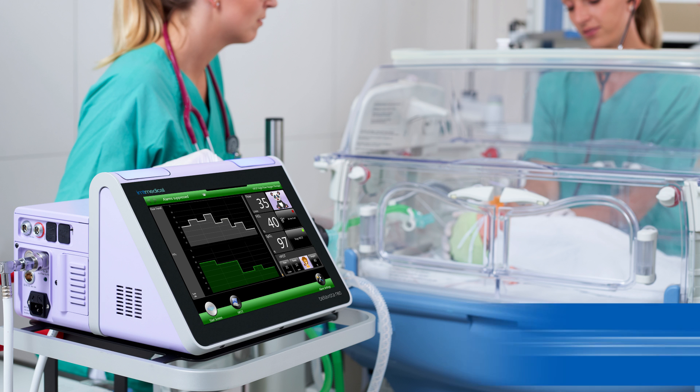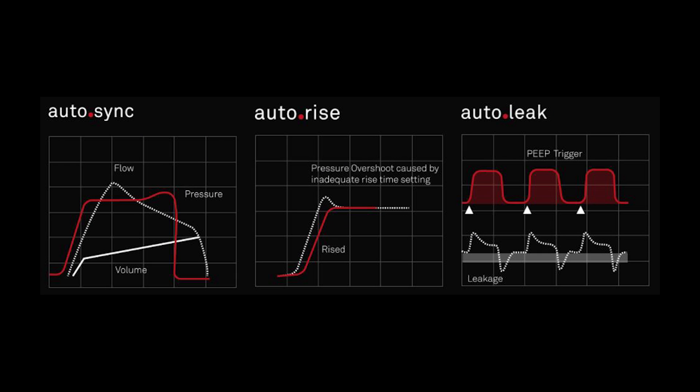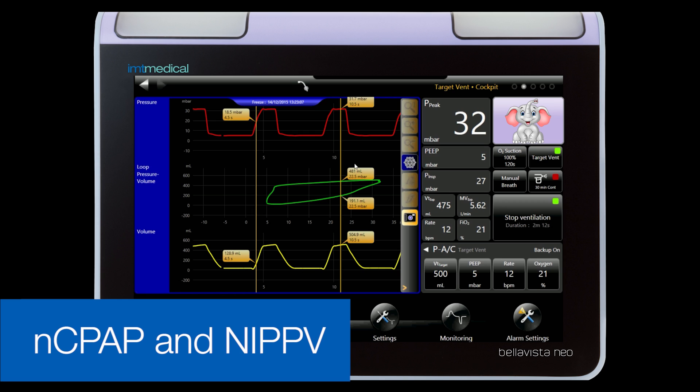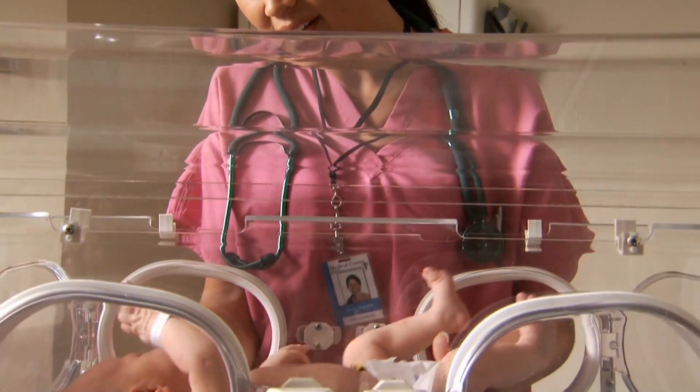and help prevent lung damage. Bella Vista Neo sensors have the highest level of precision to detect even the tiniest spontaneous breath. The breath rate detector gives you the added safety of an apnea alarm. Plus, you can ventilate with high frequencies up to 200 BPM. Even leakage compensation is up to 100 percent.